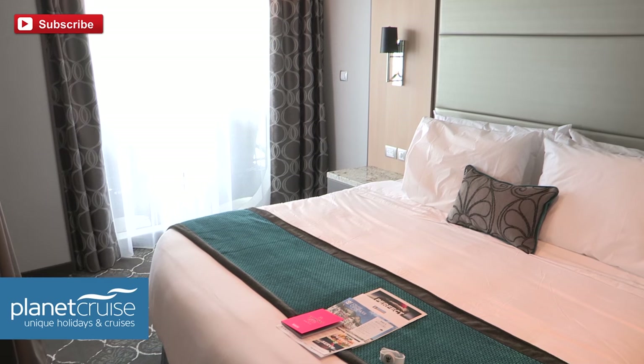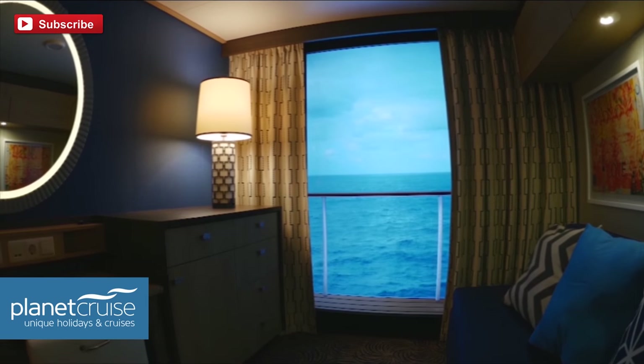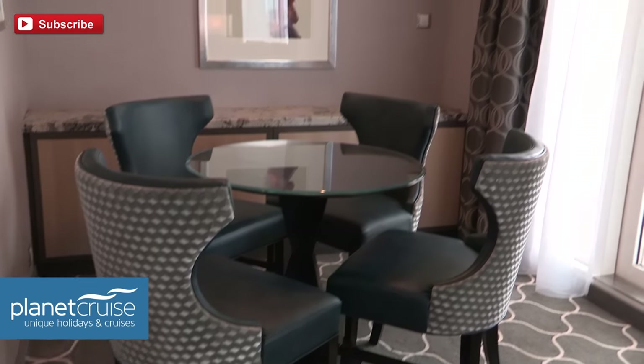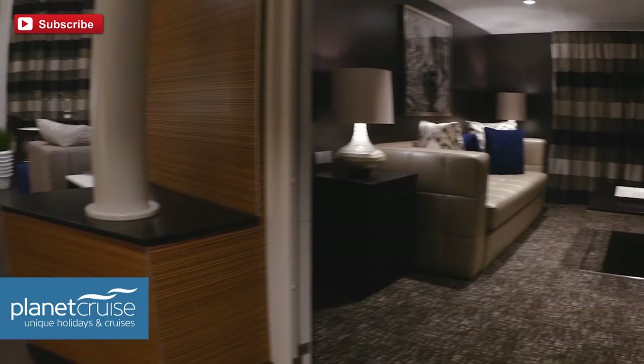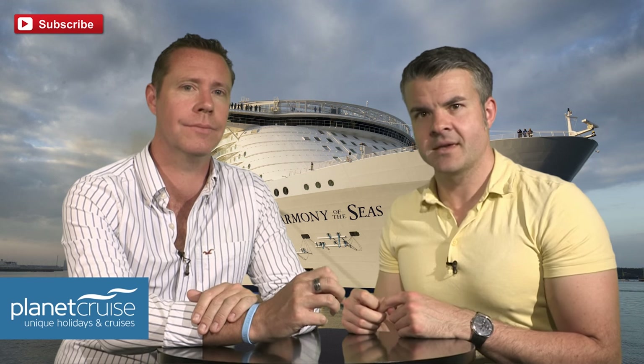The new staterooms on board Harmony and Royal Caribbean have been turning a lot of heads, particularly their amazing range of different ones. I've counted 23 so far, including 16 different suites. We're going to look at this whole idea of the suites to make it a little bit clearer, because there are so many different choices now. We want to try and clear it up for you, so keep watching.